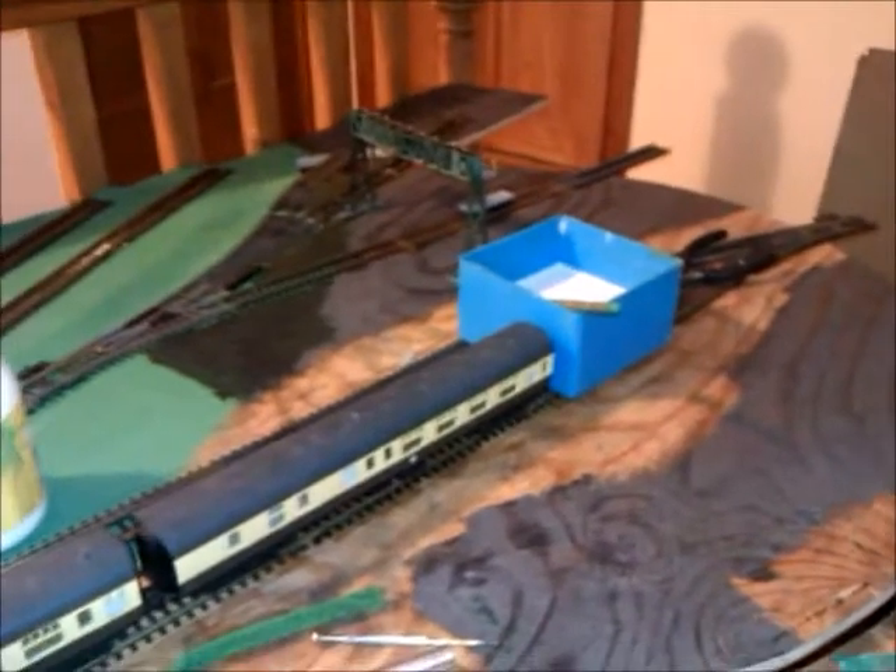I'm going to go out and buy the Hornby plastic station or else I'm going to build my own — that's all to come. I'm also hopefully going to be getting a single track engine shed, a little one, to go on the back of this piece of track here, and I'm hopefully going to be getting that gantry crane on some track soon.